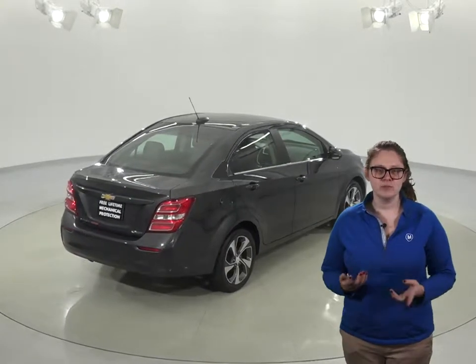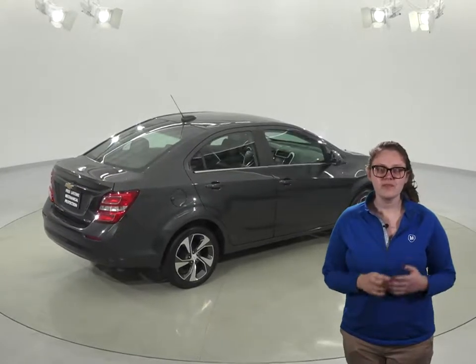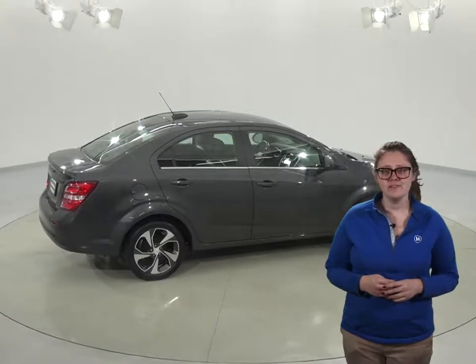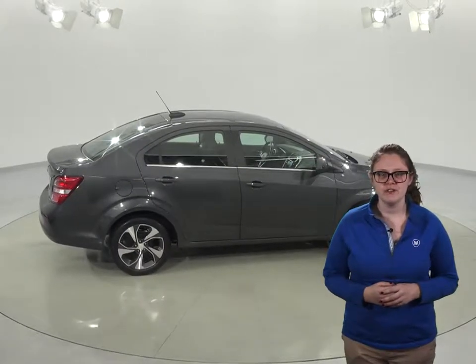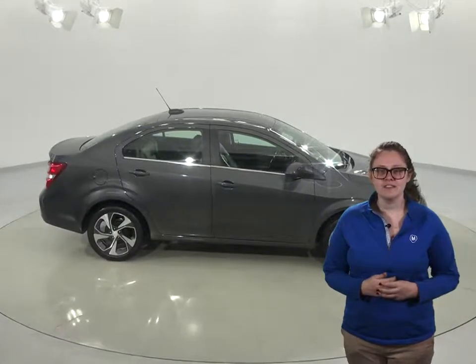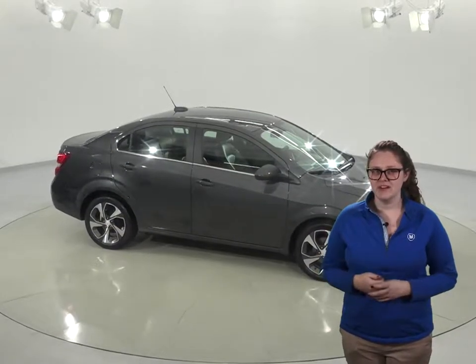It's even passed our extensive 172-point inspection, so we know that this Sonic will be reliable. There are only 32,000 miles on the odometer, and we'll throw in our free lifetime mechanical protection to make sure this Chevy has a long road ahead of it. You can try out this car before you buy it with our free 48-hour test drive too. See this Sonic and all of its great features today before it's gone.